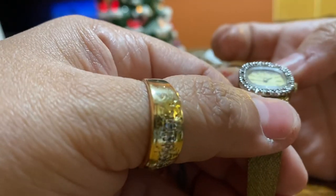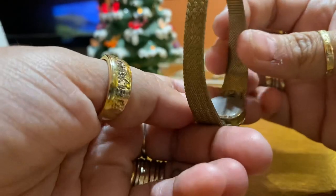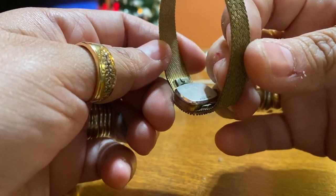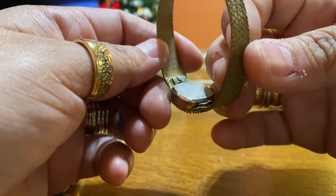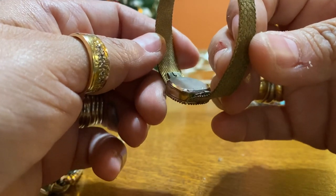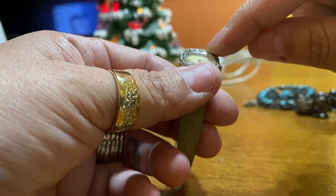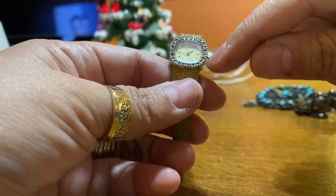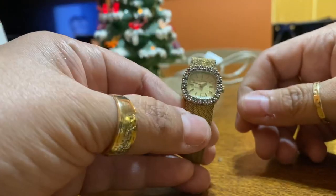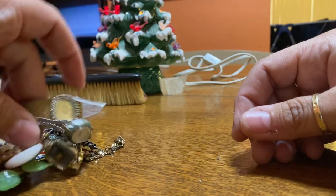Then I got this watch. This watch is a Hamilton. It's 10 carat gold rolled gold plated bezel and then stainless steel back, but it has little tiny diamonds all the way around it — every other little thing. All these watches cost me a dollar each, so I thought that was cool.